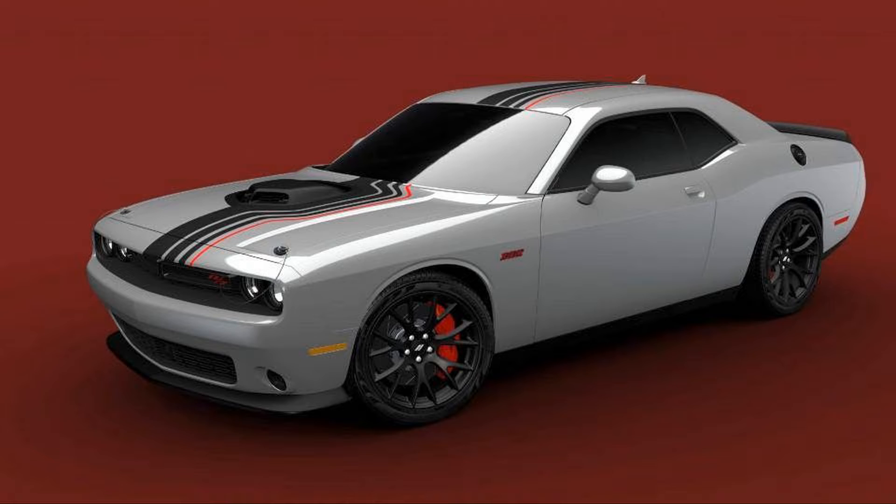The exterior includes a set of stripes that run the entire length of the car, with three black lines of different widths and a single red line. All examples also have red 392 fender badges, red Brembo brake calipers, and a unique spoiler graphic.